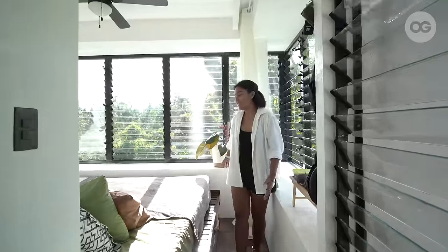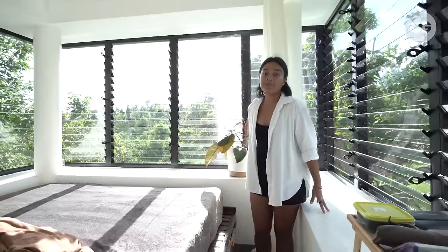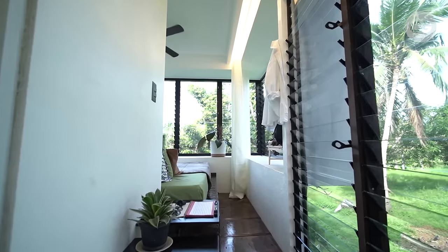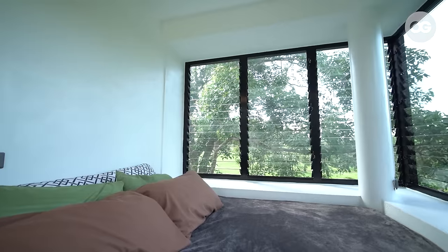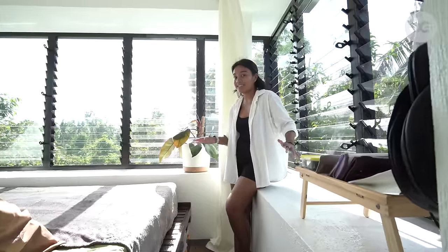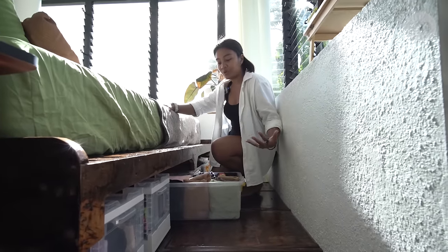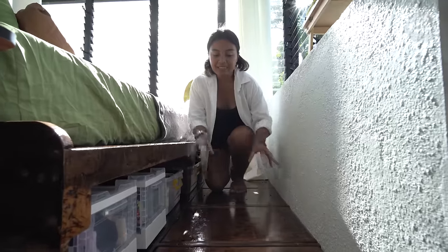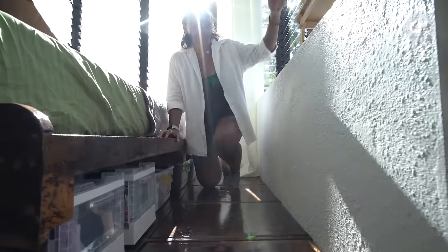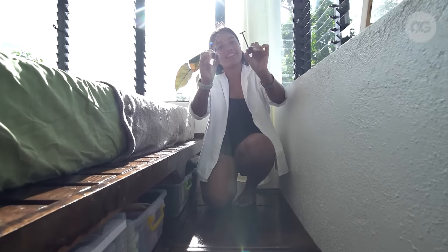So this is our bedroom. We have a king-sized bed and here we have our bay window — my husband's idea for more storage and space, which we can also use as a working table. As you can see, there are no visible closets because we maximize the space underneath our bed. The everyday items like our clothes are stored there, and the things we don't use daily — like bedsheets, pillowcases, and other things — are also stored underneath. This was actually my foreman's idea; he made these keys so we can open the storage.